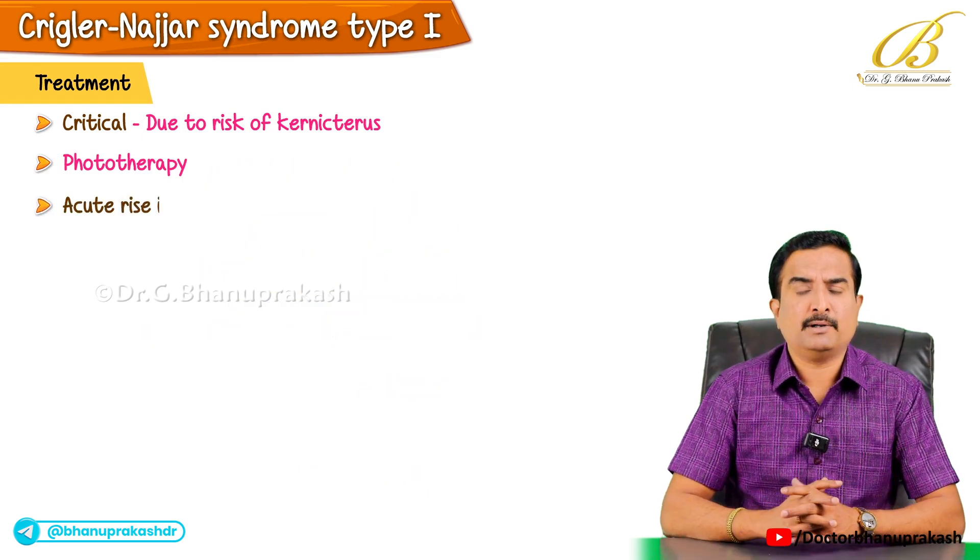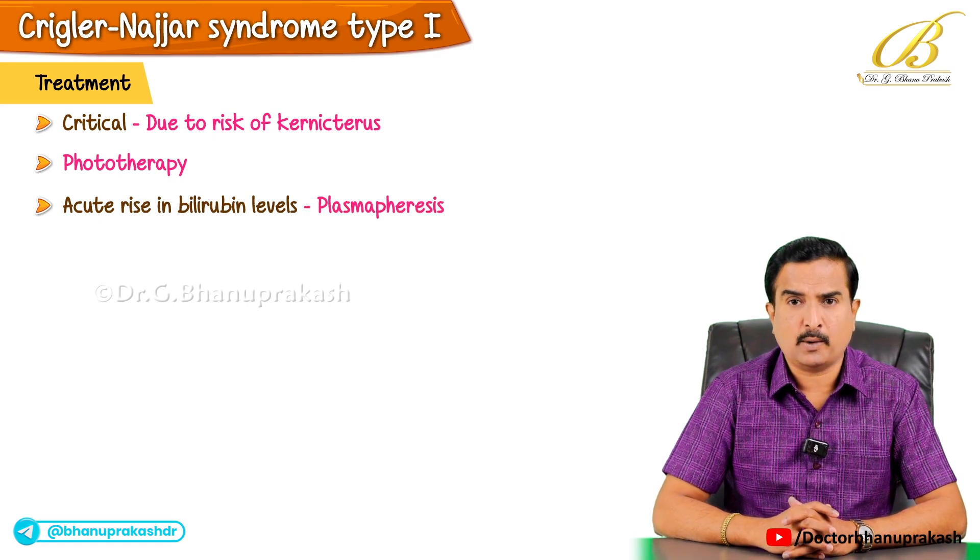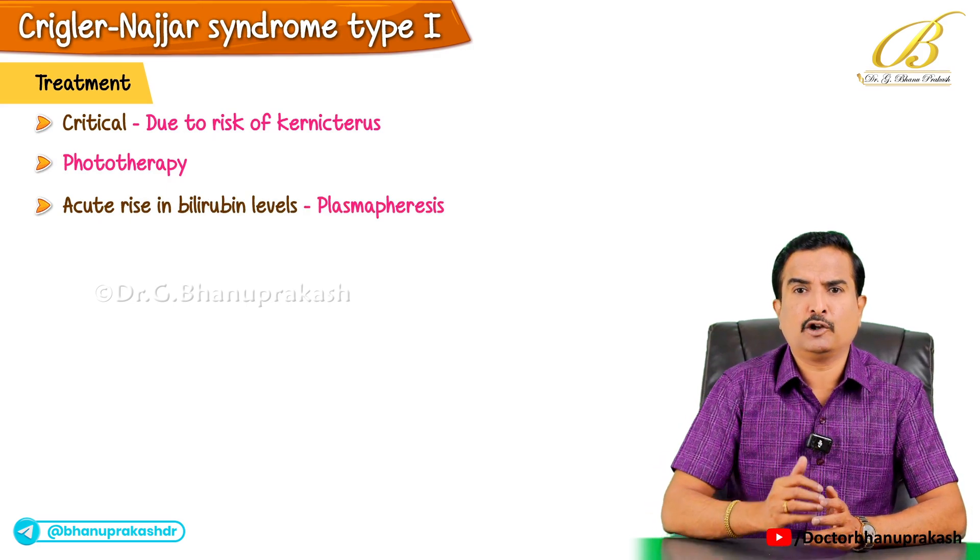For acute rises in bilirubin levels, plasmapheresis may be required to rapidly reduce the bilirubin in the blood.